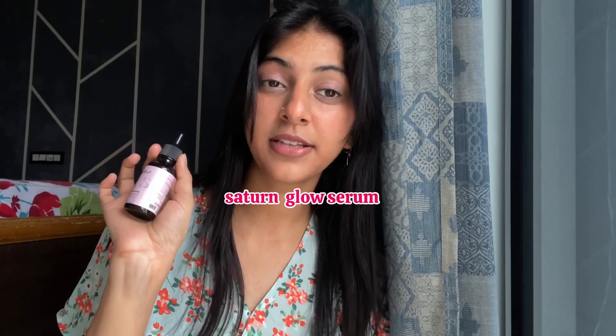I always wish for glowy skin, and for that I'm currently using this Satin Glow Serum. It has five percent Vitamin C and ten percent Niacinamide, and also turmeric extract, which is an antioxidant and has anti-inflammatory properties to restore your natural glow.